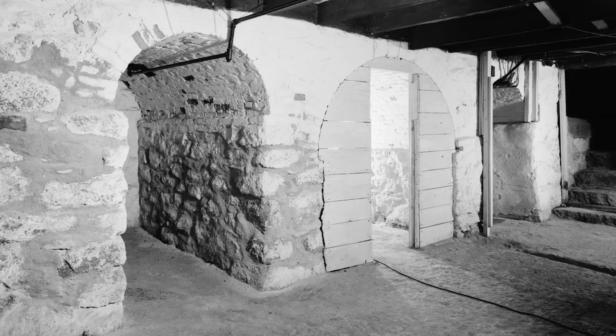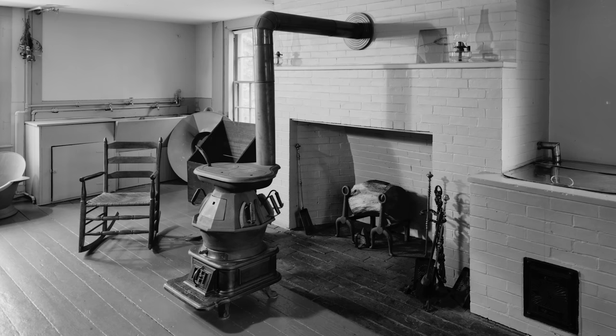We can wind past the cellar in the basement, gaining a view of the mansion's hearty foundation, to find the laundry room equipped with running water and a stove.